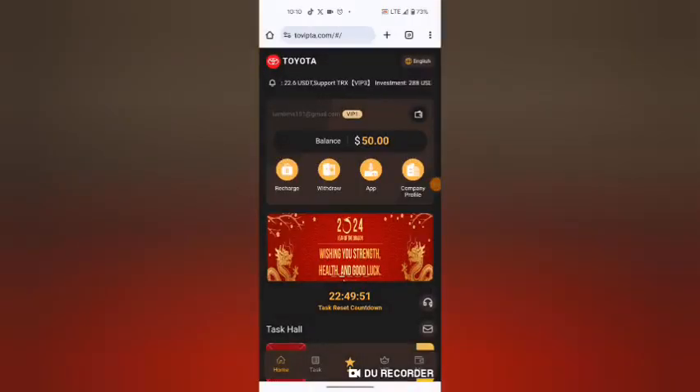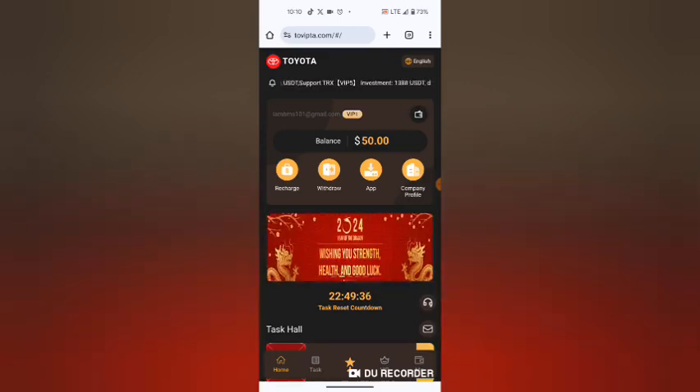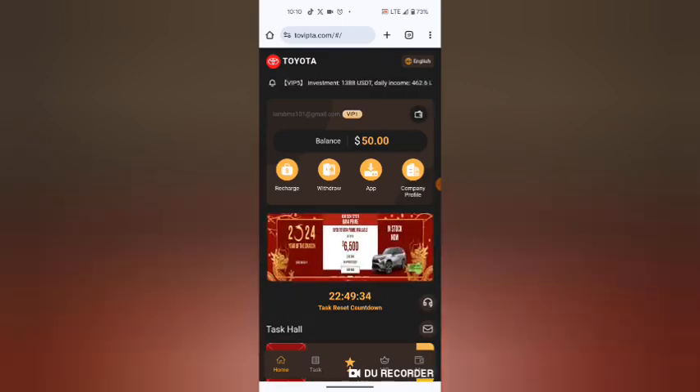Welcome to Toyota Mall, a site where you can earn USDT daily. Click the link in the description and it will direct you to the site. They will give you 50 USDT as a bonus.